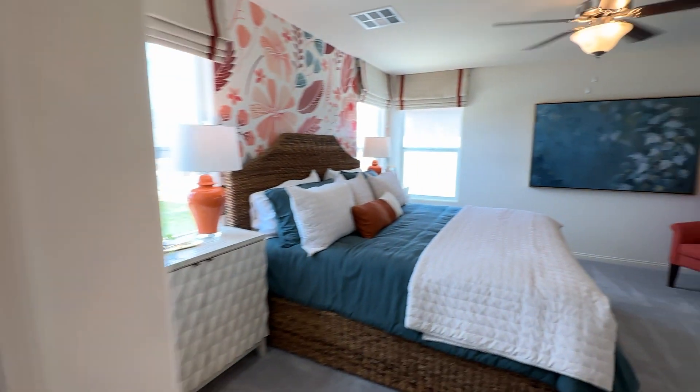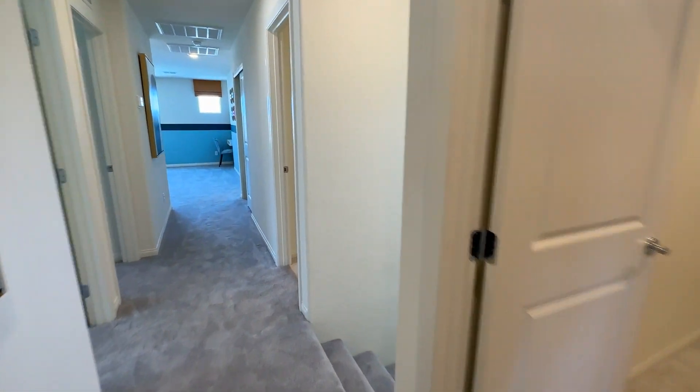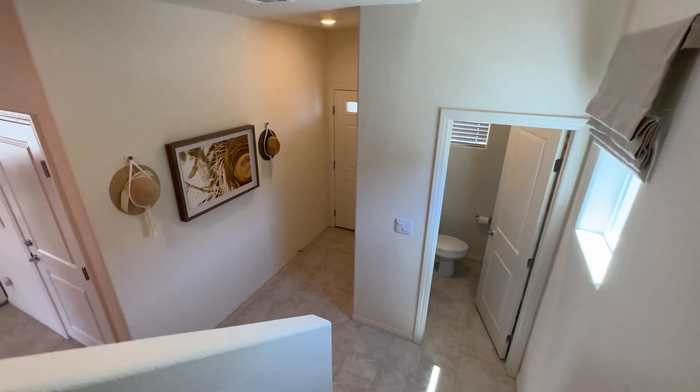Now we saw this floor plan — we're going to go next door and see the other one. That one has a full bedroom downstairs as well. And again, you can get this home with the three-car garage option too, and those are coming up soon.